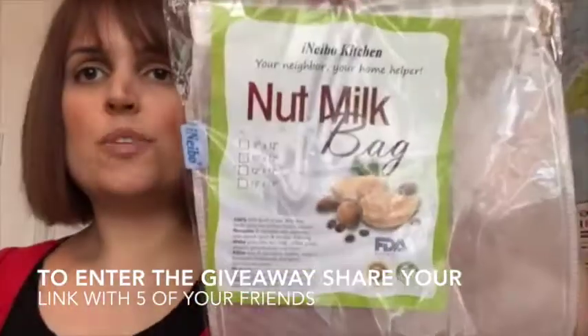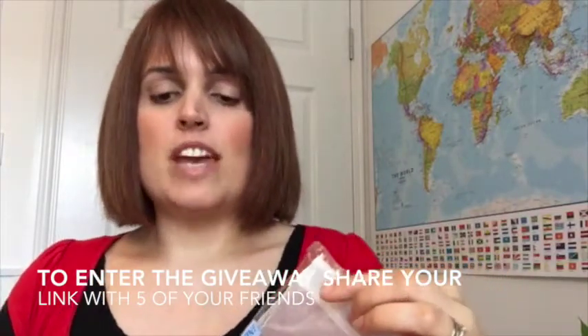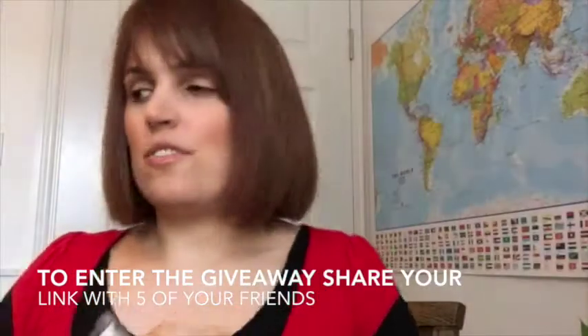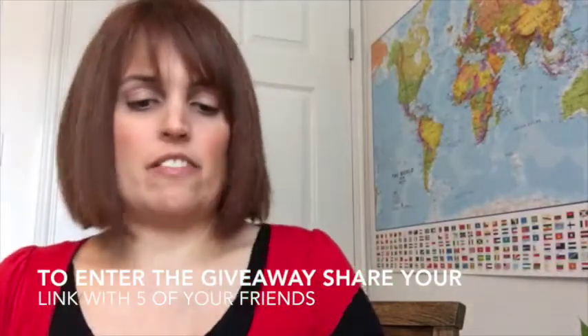I'm also giving you a nut milk bag, so you can make your own healthy nut milks — dairy-free — by just blending up some nuts and water and then straining it through one of these bags. That's the healthiest option for making your own dairy-free milks.